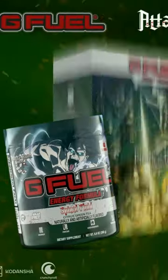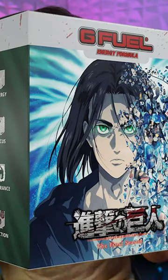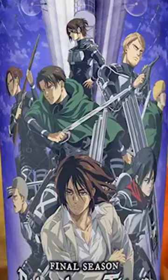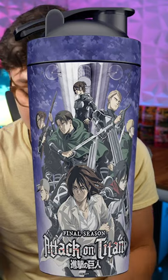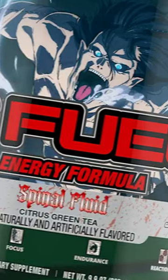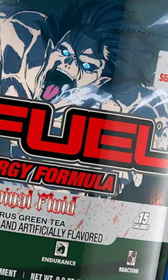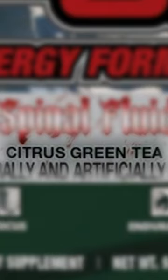Now, this is a stainless steel collector's box. This does have the taller version of the new collector's boxes, and it comes with an all-over-print stainless steel shaker, which looks amazing. The tub is like this darkish gray-green color, and you've got the Spinal Fluid text, and it says citrus green tea.